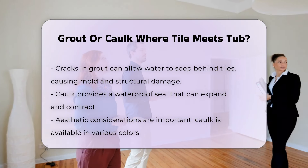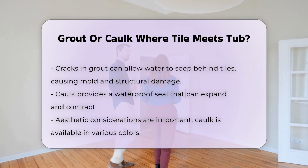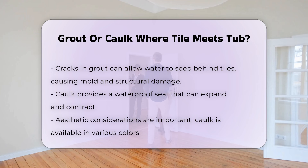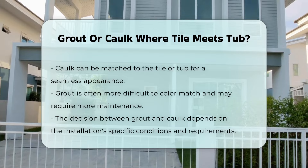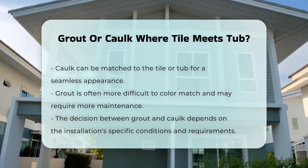Caulk, on the other hand, provides a waterproof seal that can expand and contract, making it a better choice for this application. The aesthetic difference is also worth considering. Caulk comes in various colors and can be matched to the tile or tub for a seamless look. Grout can be more challenging to color match and may require more maintenance.